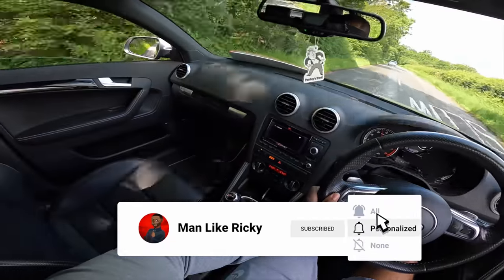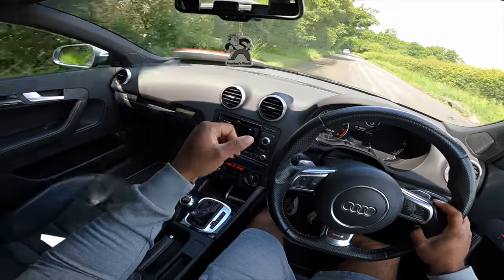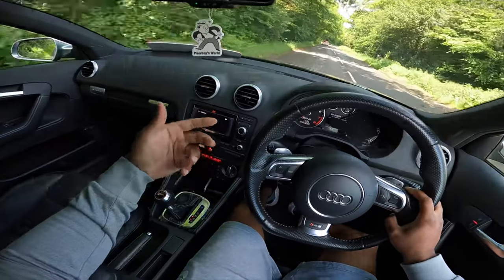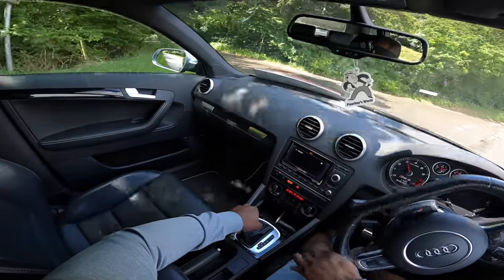It's got a forged intake, BMC air filter, and it's sitting on fully adjustable KW suspension which can be controlled via a mobile app. That's a sick modification on this car. Over £20,000 in modifications as well.